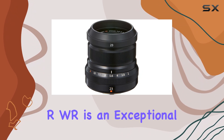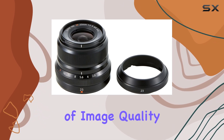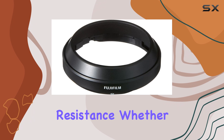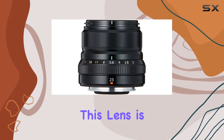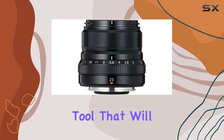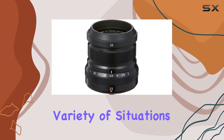The XF 23mm f2 WR is an exceptional lens that offers a perfect balance of image quality, portability, and weather resistance. Whether you're a professional photographer or an enthusiast, this lens is a versatile and reliable tool that will enhance your photography and help you capture stunning images in a variety of situations.